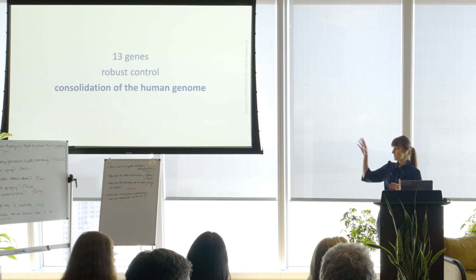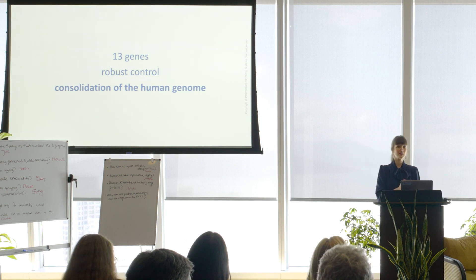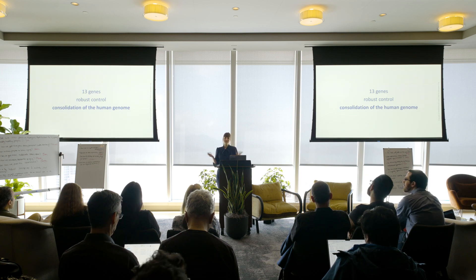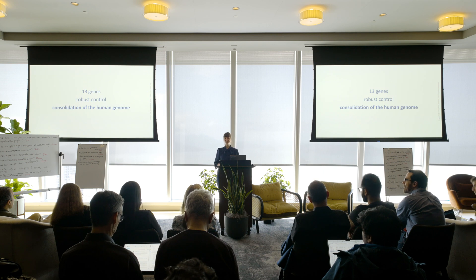Here's what we're going to do: place those 13 genes under more robust control, no longer physically separated — consolidating them into the nuclear genome. This might sound easy, and I hear a lot of 'it's 13 genes, how hard can it be?' We don't call this a moonshot for nothing.